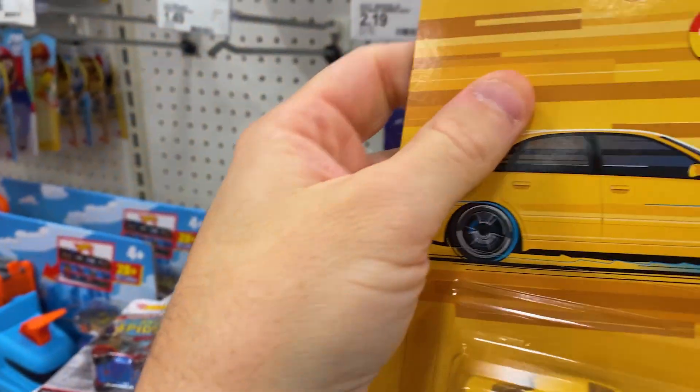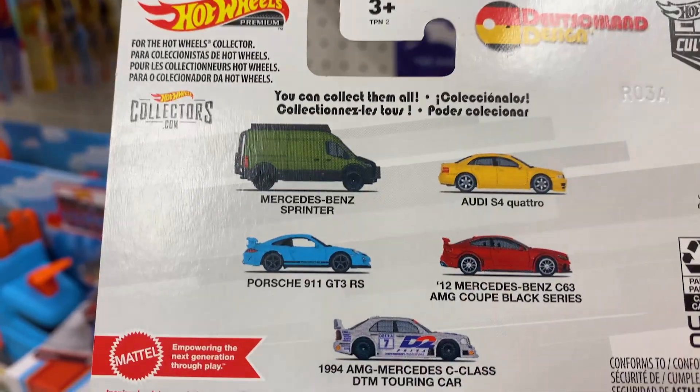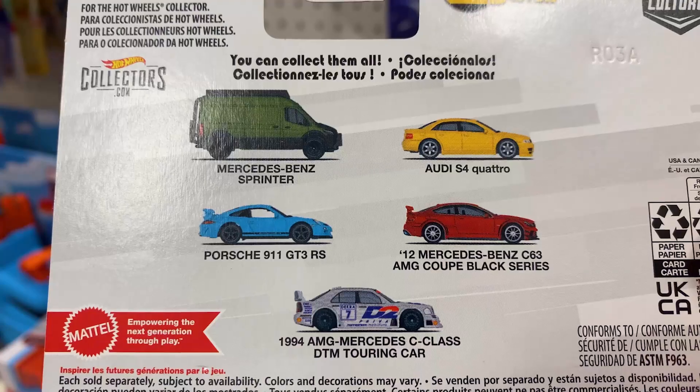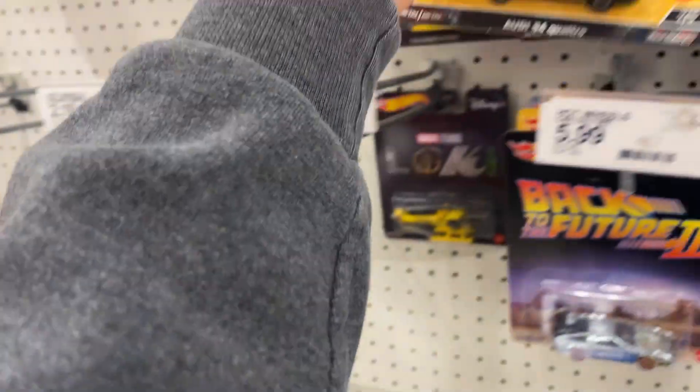Oh, here we go. Here's the back of those. Deutsch Land Design — the Quattro, which I saw yesterday. Saw the Benz yesterday. That Mercedes also. I don't think I've seen that Porsche yet. Pretty cool.